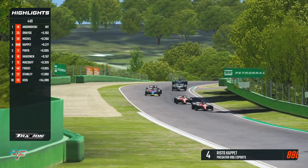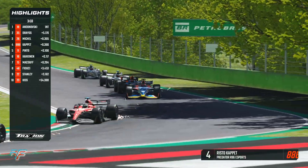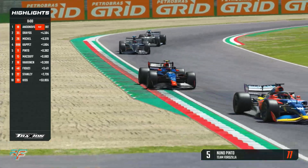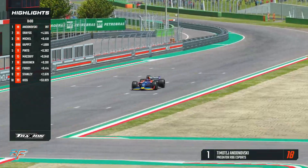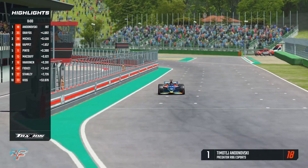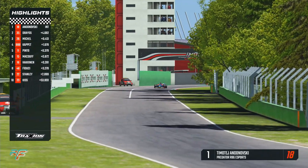Christian Mikel is also passed, as championship rival Nuno Pinto on the soft tires comes through. Final corners — Timotei Andonofsky races his way towards the line using the last of his push-to-pass, heading for a victory for Predator R8G on the medium tires. The provisional results for the first race: Timotei Andonofsky, Philip Dreiss, Christian Mikel, and Risto Caput in the top four.